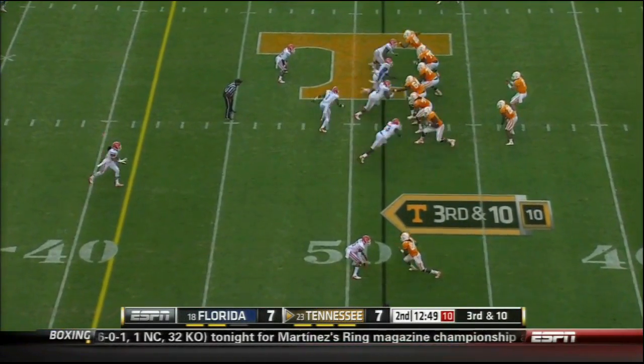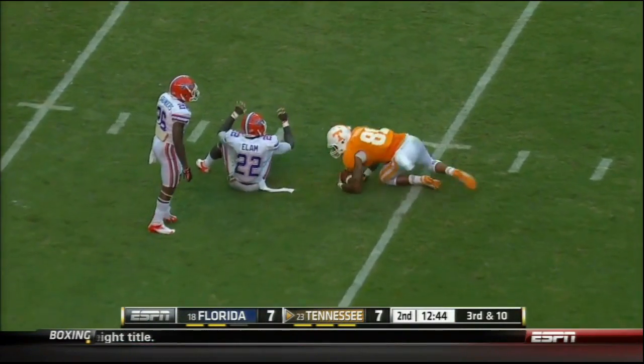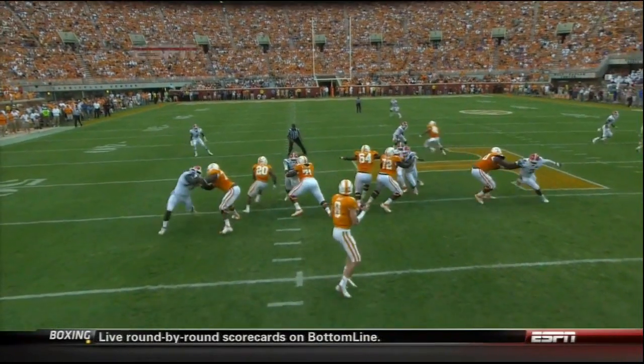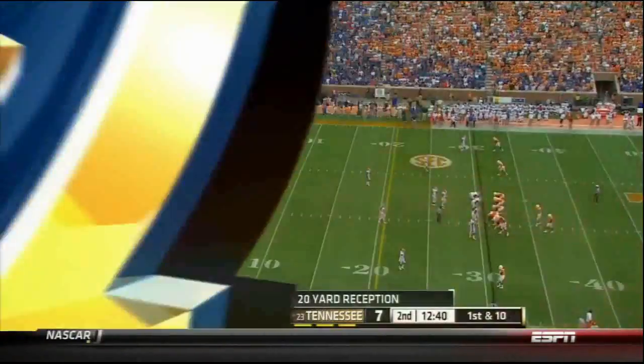They can convert this one. They'll bring an extra man. Florida with a rush. Bray pump fakes, he goes down. That's a perfect throw to Rivera again. Here's Rivera — he's just going to run a little in route, get across the face of the receiver. A beautiful throw, and Elam never looked back for the ball for the completion.